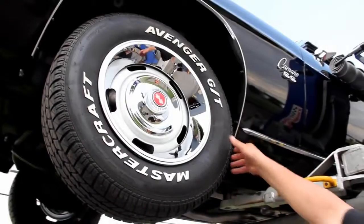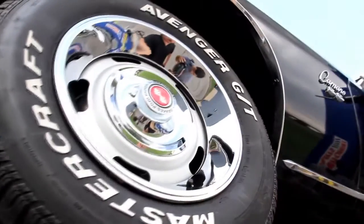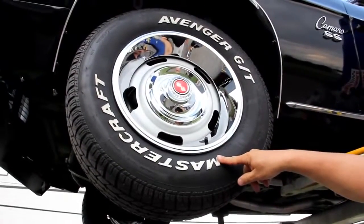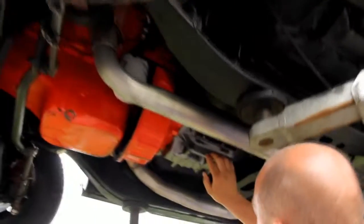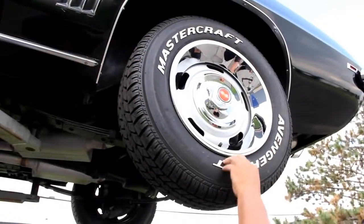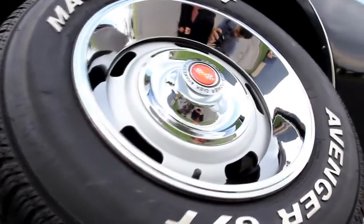Let's check out the wheels and tires. Good looking wheels and tires. Center caps look great, trim rings look great. We've got Mastercraft Avenger GTs — the size is 215-70-15. We'll go back under here for a minute. The four-speed in this — I was told I neglected to say it was a Saginaw. So just FYI, we've got a Saginaw four-speed there. Out back we've got the same good looking trim rings, same size tires, 215-70-15s.